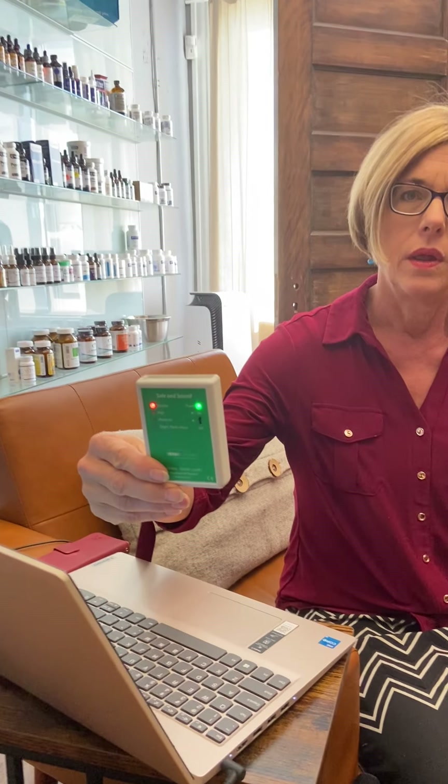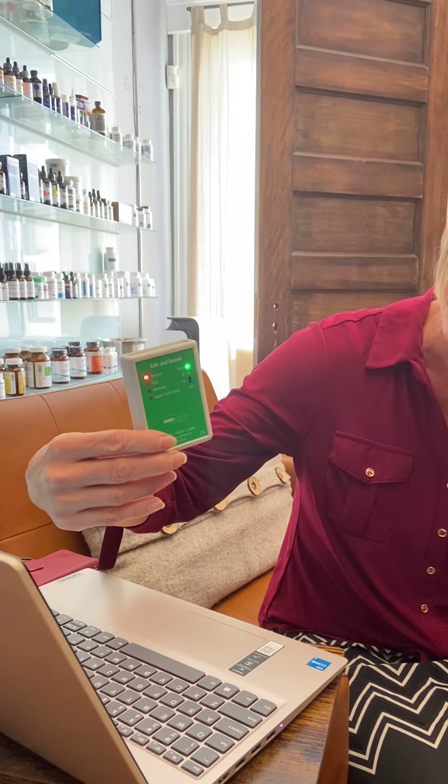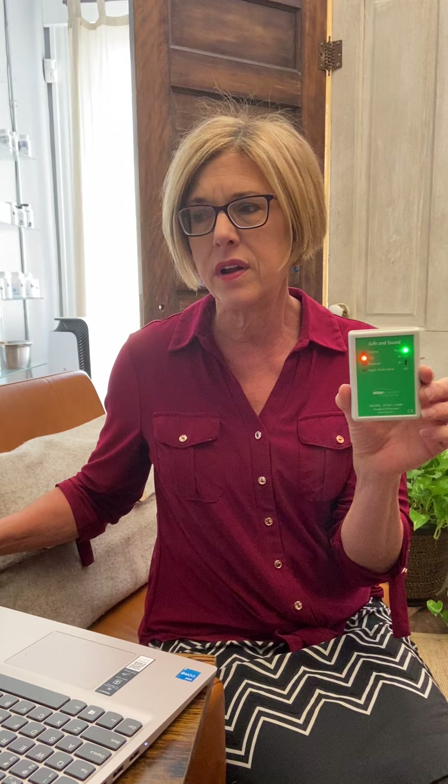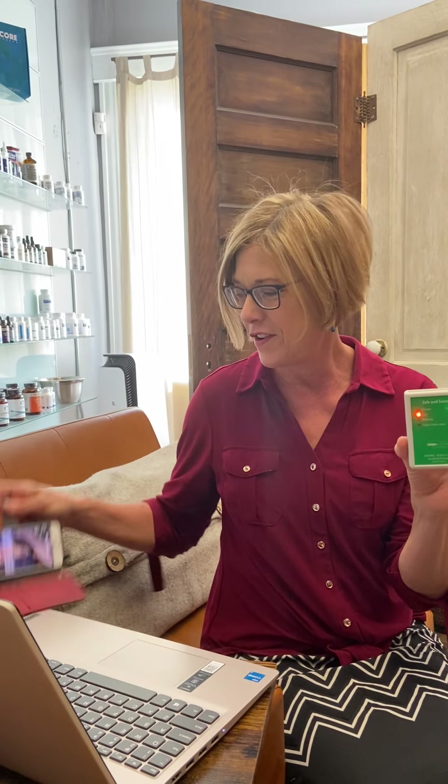The closer I come to it, you can see it's really extreme — dark red, flashing red. And if you're working in front of a Wi-Fi enabled laptop and you've got your cell phone next to you, I want you to see what happens.